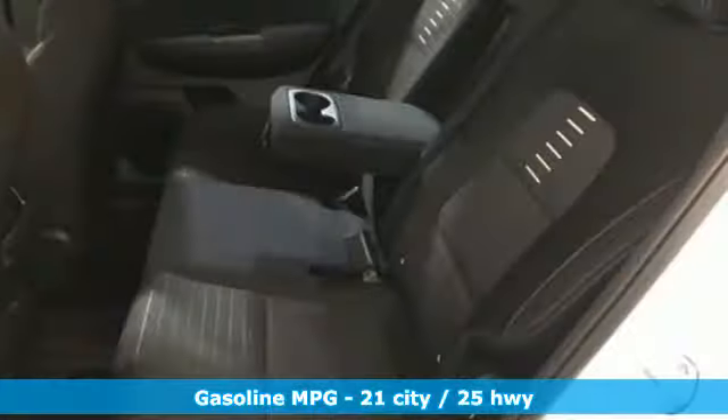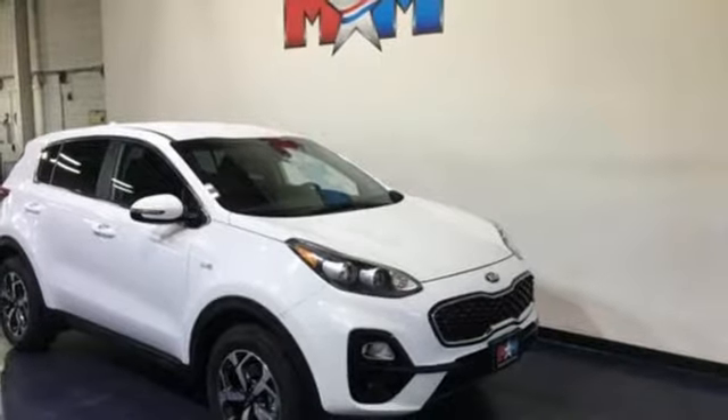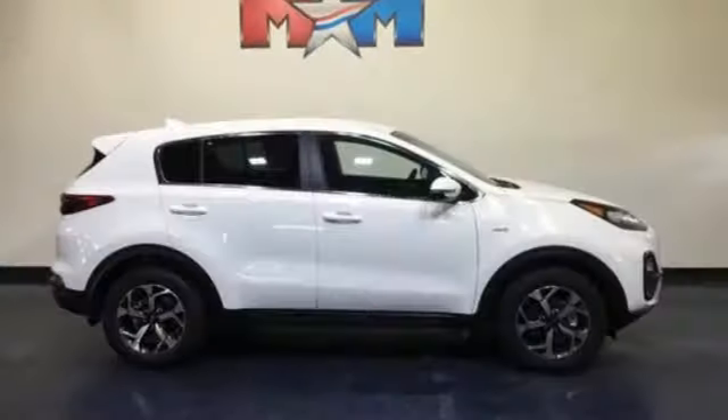It comes with the features you need and, better yet, want. Streaming audio, wireless phone connectivity, dual-zone climate control, three 12-volt power outlets.